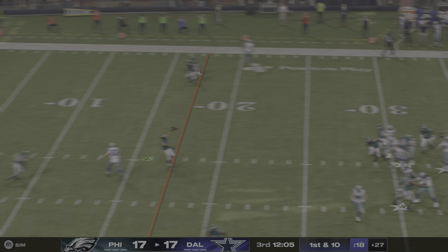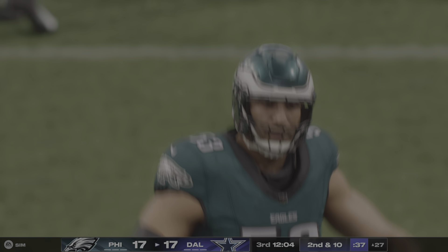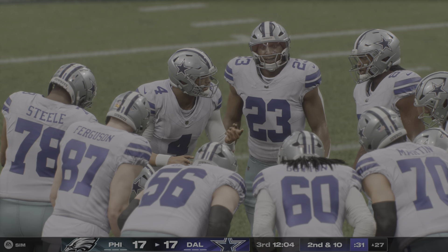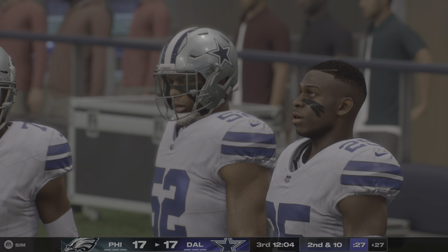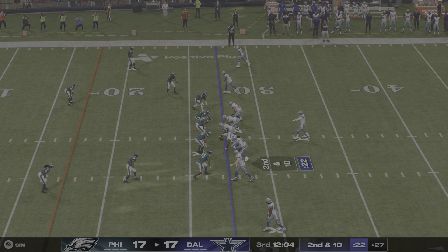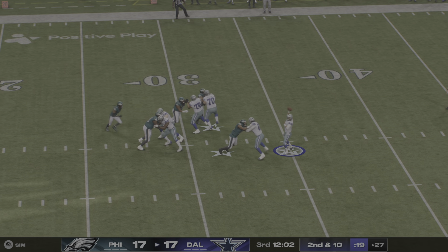First down on first down, and the coverage right there — this ball knocked away, it's incomplete. There's not sure any position on defense that's undergone as much of an evolution as the linebacker position. In the old days they were the physical tone setters, the tacklers, but now it's their ability to hold up in coverage like you saw there that allows you to keep those guys on the field for all three downs.